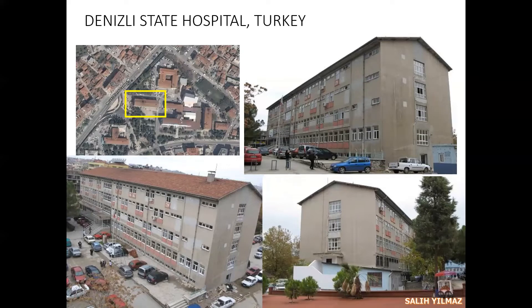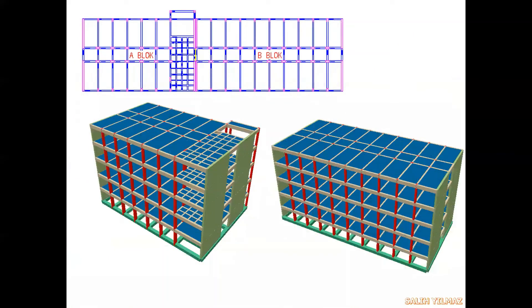We took the plans and carried out a structural investigation procedure on the building to see if it is statically reliable or not. The building has some shear walls and is actually divided into two blocks by a joint. As you can see in the 3D models, there are shear walls directed along the short direction of the building, but no shear walls in the long direction.